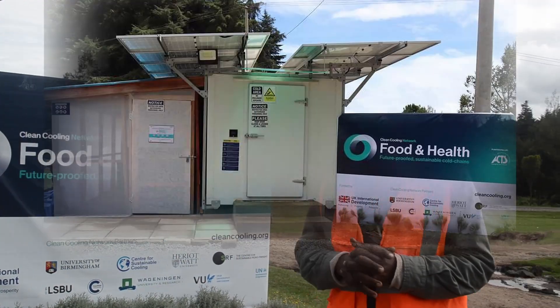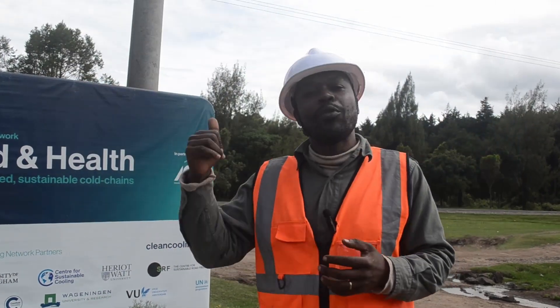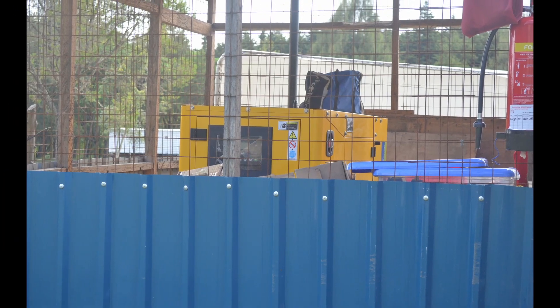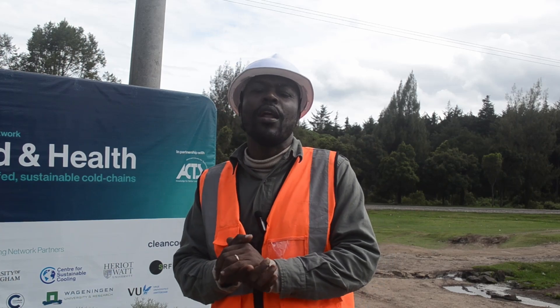How does this operate? It's solar powered — seven kilowatt — but we have a genset just in case there is not enough solar. It's batteryless, meaning we don't need a battery because batteries have issues with the environment, and so we use a technology that we call thermal storage.